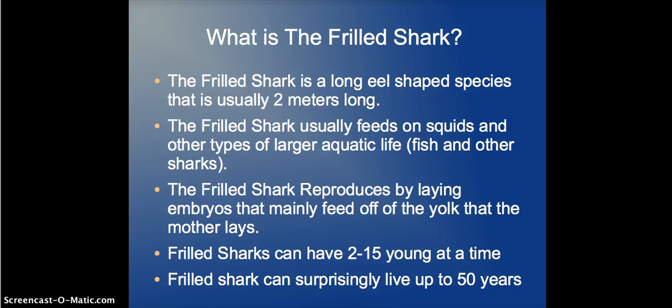So what is the Frilled Shark? The Frilled Shark is a long eel-shaped species that is usually 2 meters long. It usually feeds on squids and other types of larger aquatic life — basically fish and other sharks.